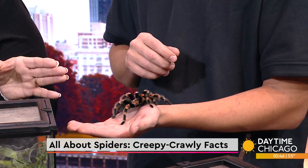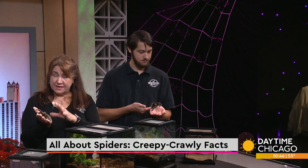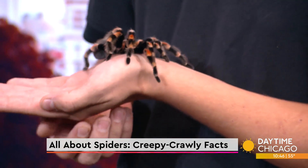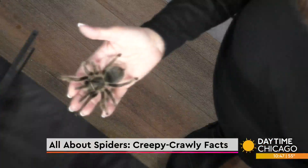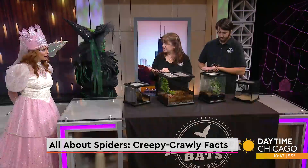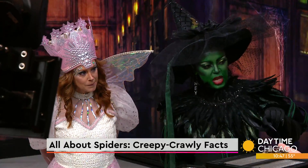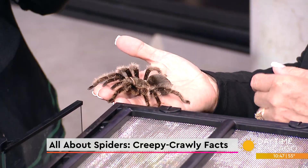Tarantulas are a long-lived spider. Females can live 20 to 25 years — isn't that amazing? Males live less than 10. The Honduran curly hair is found in Honduras and Central America only. We have no tarantulas in Illinois or Chicago. Our biggest spider is the wolf spider. We do see some brown ones — are those the brown recluse? Brown recluse are really tiny and very hard to find. But I do know two people that were actually bitten by them at the Dresden nuclear power plant.